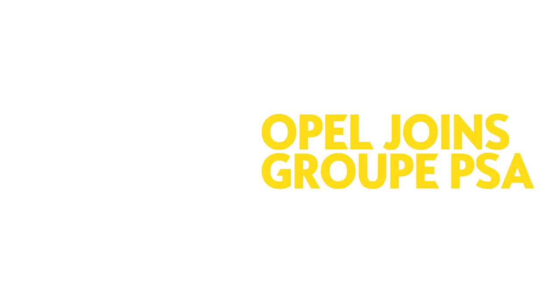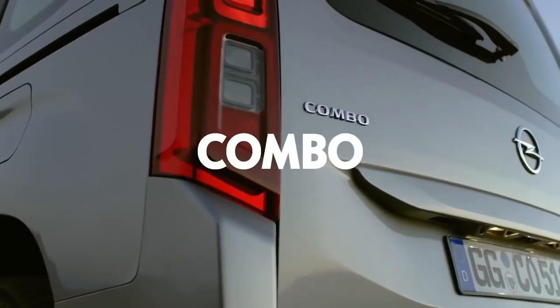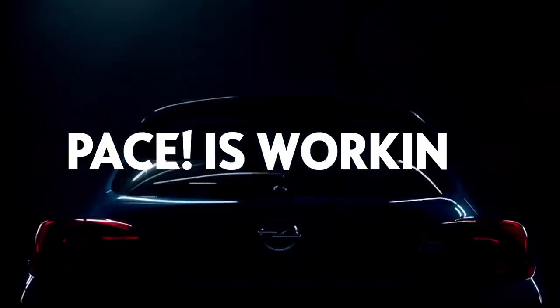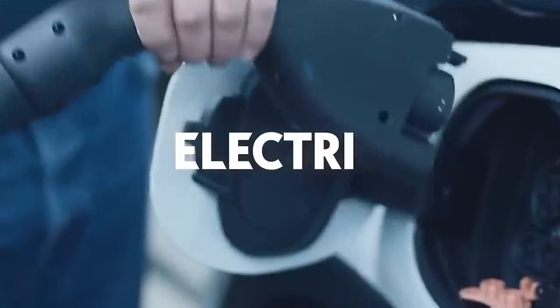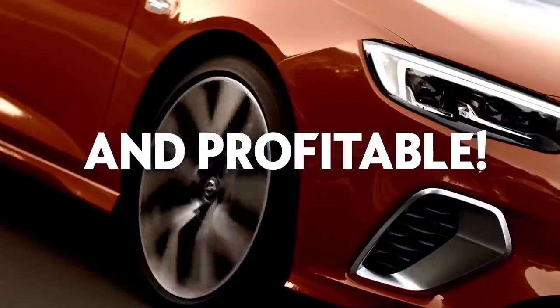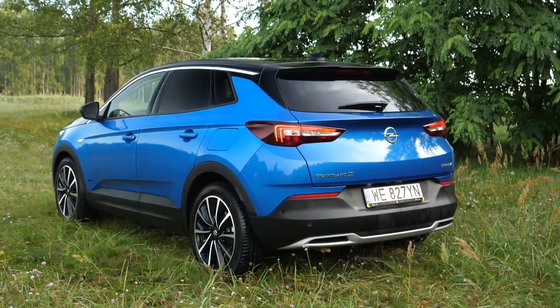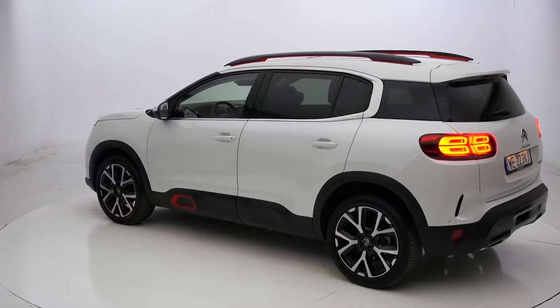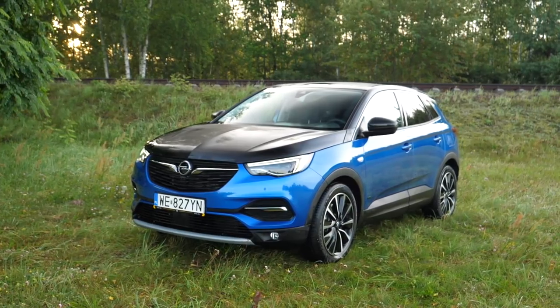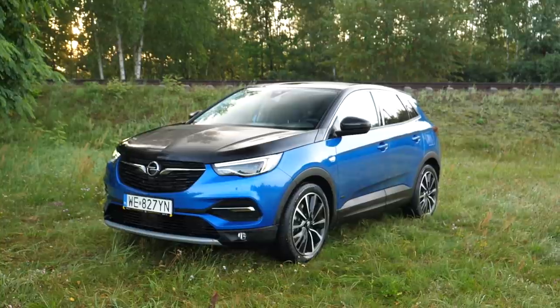In 2017, the French car giant PSA, which owns Citroën, DS, and Peugeot, acquired Opel from GM. This made PSA the second largest car conglomerate in Europe after the Volkswagen Group. Since then, new Opel models were launched on PSA platforms. The Opel Grandland X debuted at the 2017 Frankfurt Motor Show and is currently Opel's largest SUV — or rather, crossover. It replaced the Antara, also known as the Chevrolet Captiva. Built on the PSA EMP2 platform, underneath the Grandland X are the Peugeot 3008 and the Citroën C5 Aircross, though at first glance there aren't many obvious similarities.